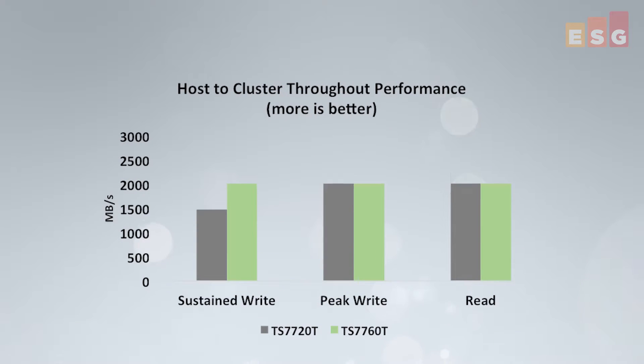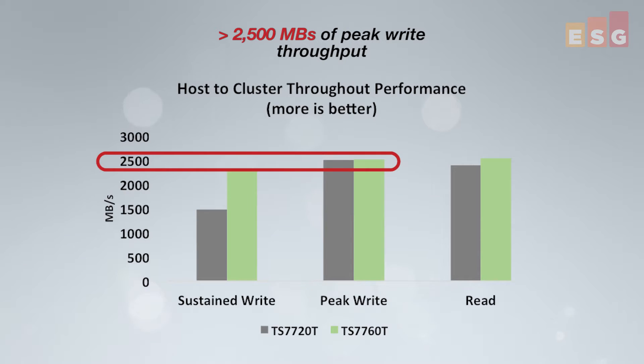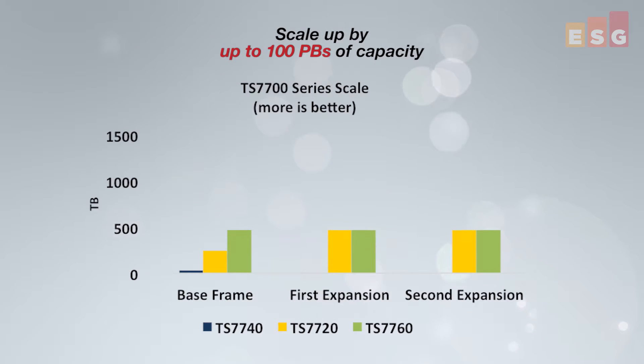ESG lab audited detailed performance testing results and reviewed solution configuration options and specifications. We validated that a base frame TS7760 was capable of delivering more than 2500 megabytes a second of peak write throughput, and can be scaled up to 100 petabytes of capacity with expansion frames and the addition of a TS4500 tape library.